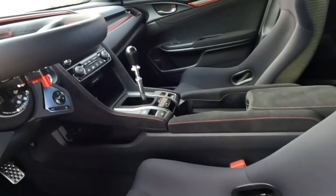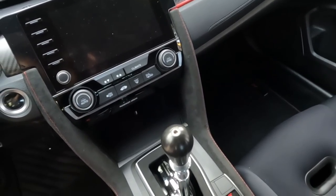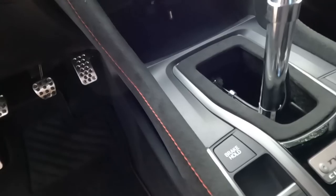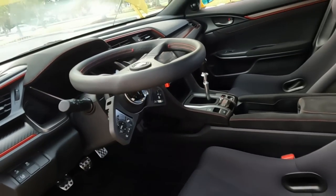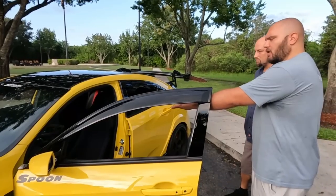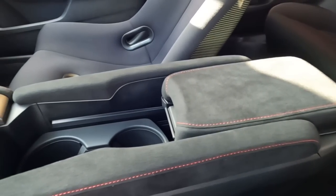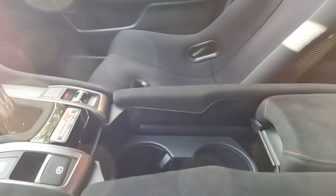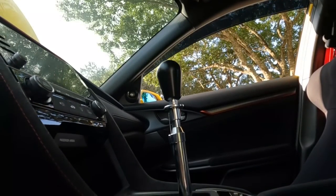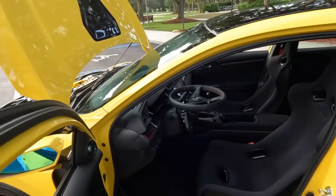The shifter is made by CAE, a company in Germany - very Euro looking with a release for the reverse lockout, popular with Subaru, BMW, and Porsche guys. The shifting is amazing. There's also Alcantara on the console side pieces to continue the look throughout - the side pieces don't come Alcantara from the factory, so this addition creates a cohesive aesthetic throughout the interior.